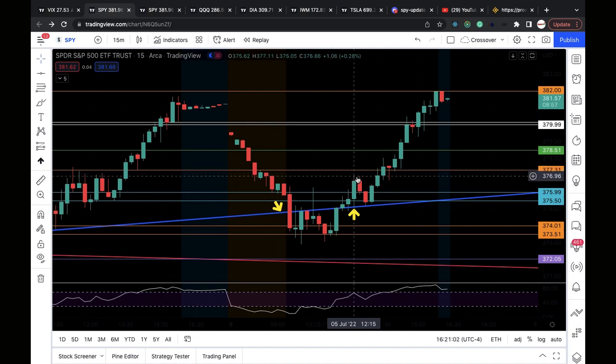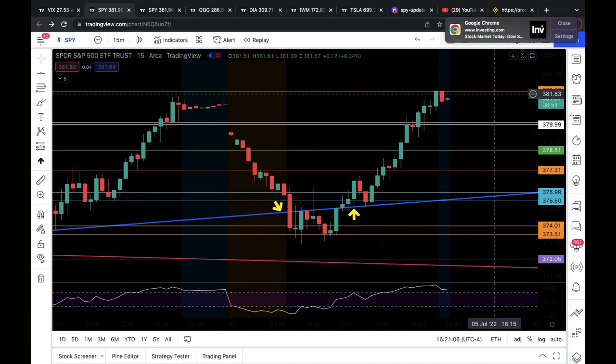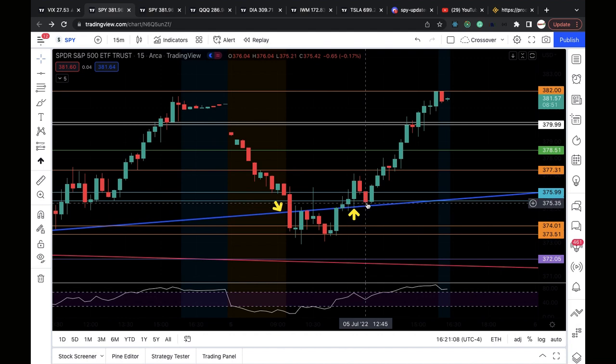I took half of my profits around the 377 level — I had a resistance level around there. I held some through some pain and was ready to cut loss, but it held support and kept going up. I took most profits around the 378.5 level, left a runner for the rest of the day, and it worked out very well — two for two.